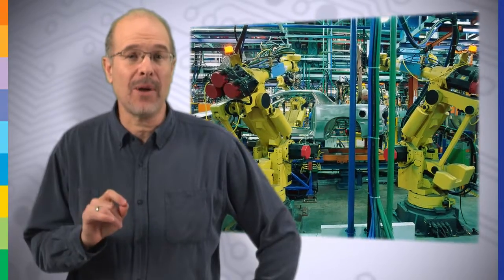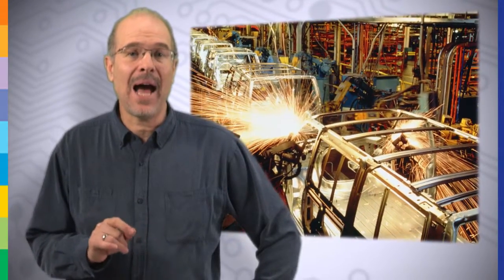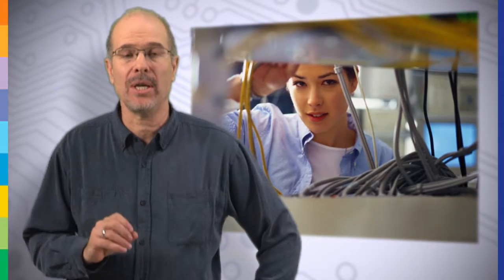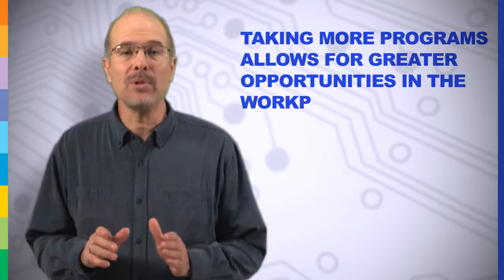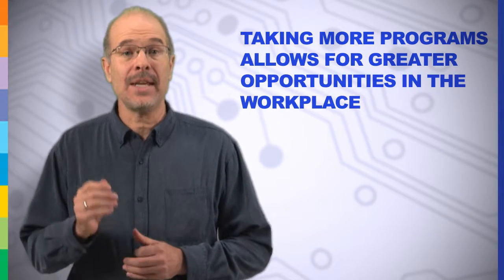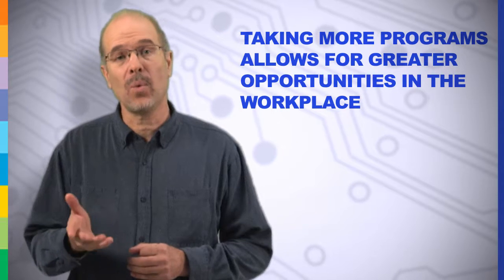Technological advances within the manufacturing environment mean that a highly skilled workforce is required to operate and maintain the machines. And our students understand that by completing more than one certificate program, they are able to extend their skill set and take advantage of new opportunities within the workplace.